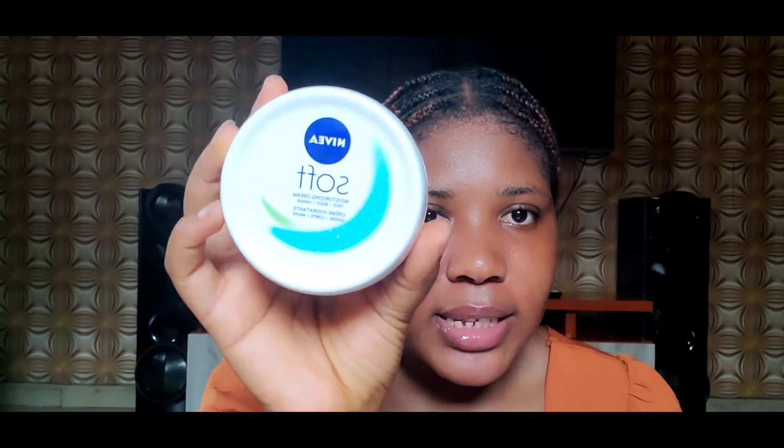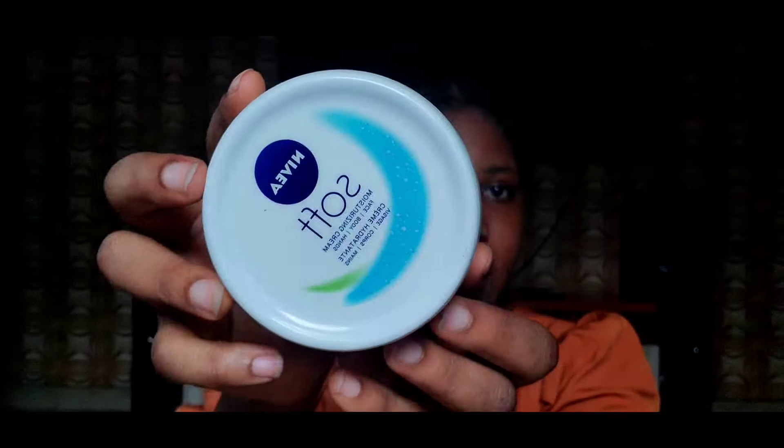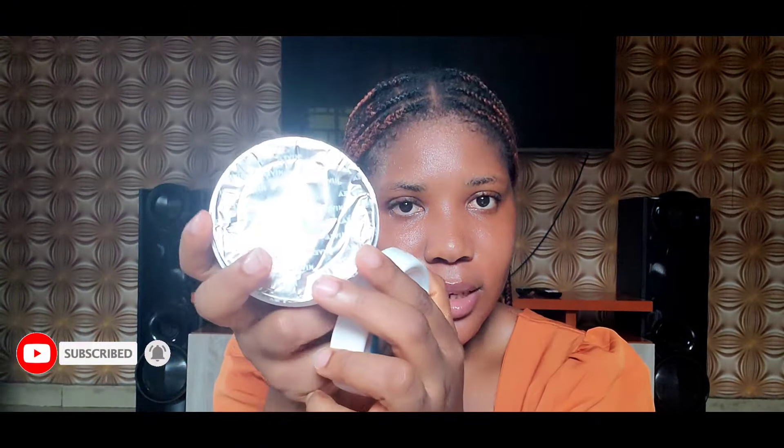The next one I'm excited to try is the Naïve Soft Moisturizing Cream for face, body and hands. I've been seeing a lot of reviews and I was looking for an affordable moisturizer for my face because I'm almost out of my current one. I got this particular one — it's 200ml, which is quite big, and it was super affordable. It has a seal on it.